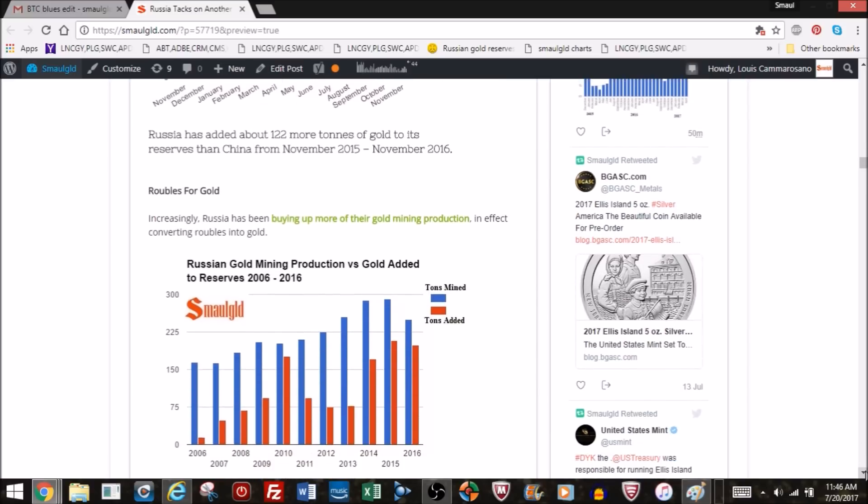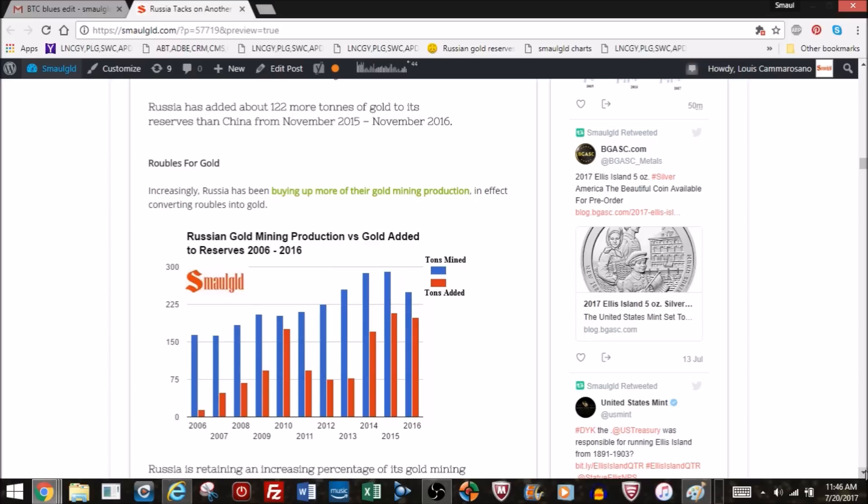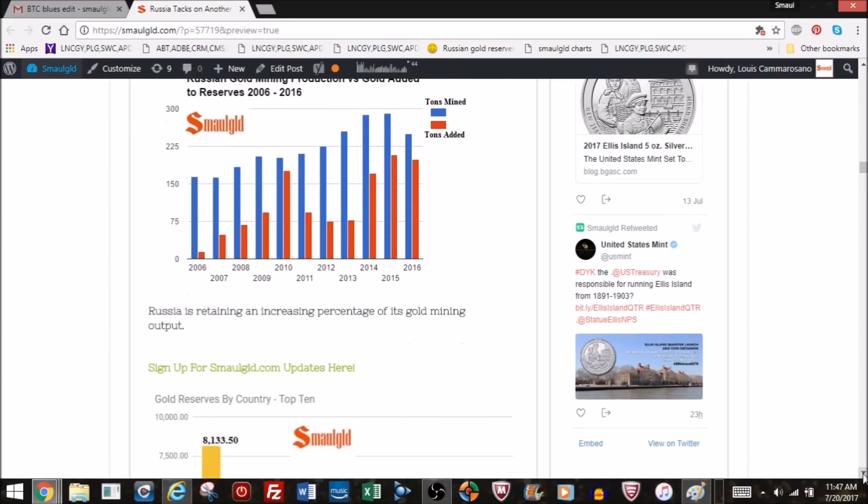How does Russia get all this gold? Russia is either the second or third largest gold-producing nation. China is first and appears to keep all that gold in the country. Russia keeps most of its gold domestically, adds it to reserves, converts rubles to gold, and also exports some to China. Australia, by contrast, exports its mined gold to China rather than adding it to reserves. Russia mines over 200 tons per year and adds roughly 200 tons to reserves.